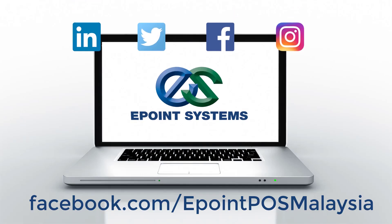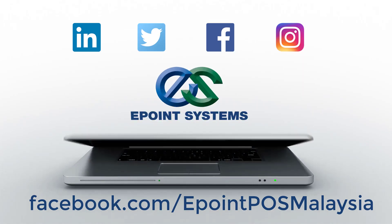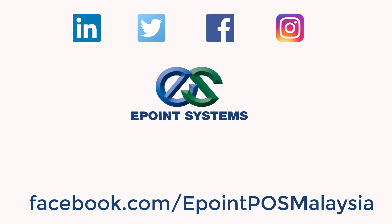Remember to follow us on Facebook at the link below. Thank you!